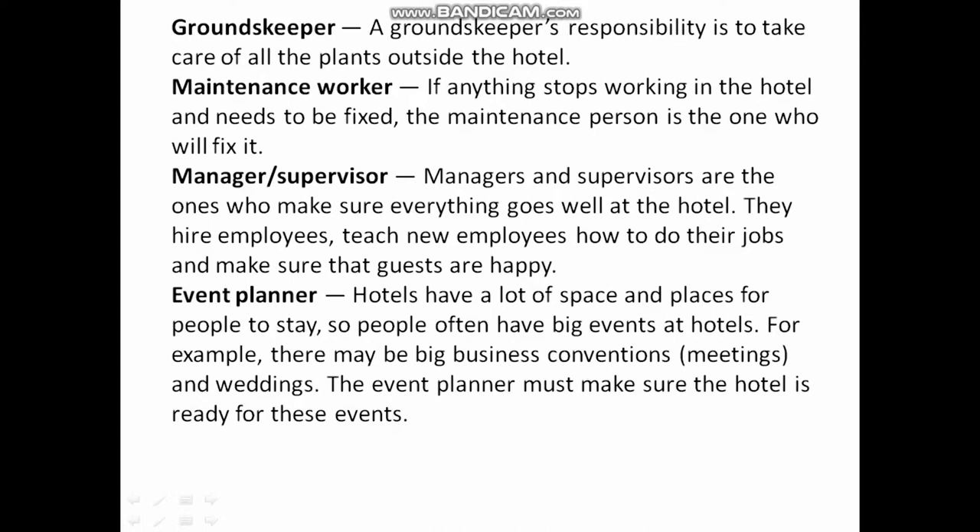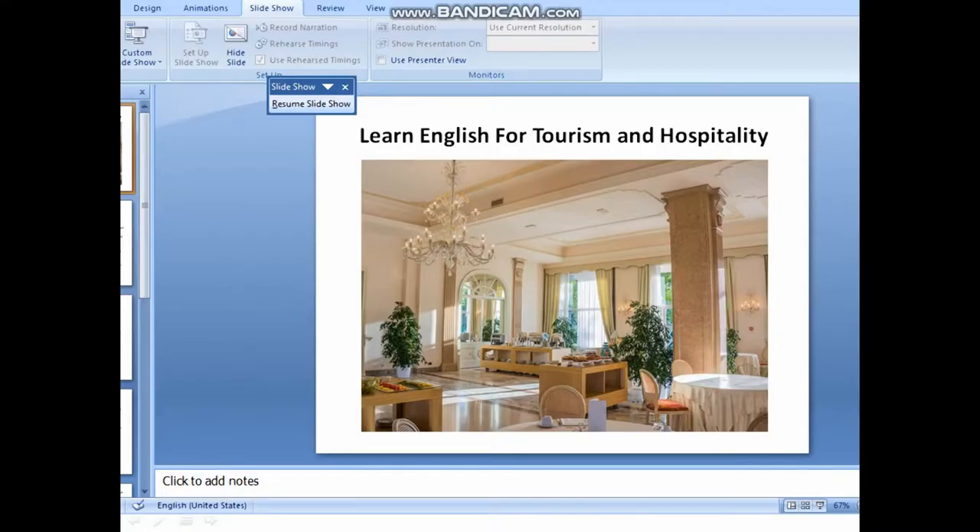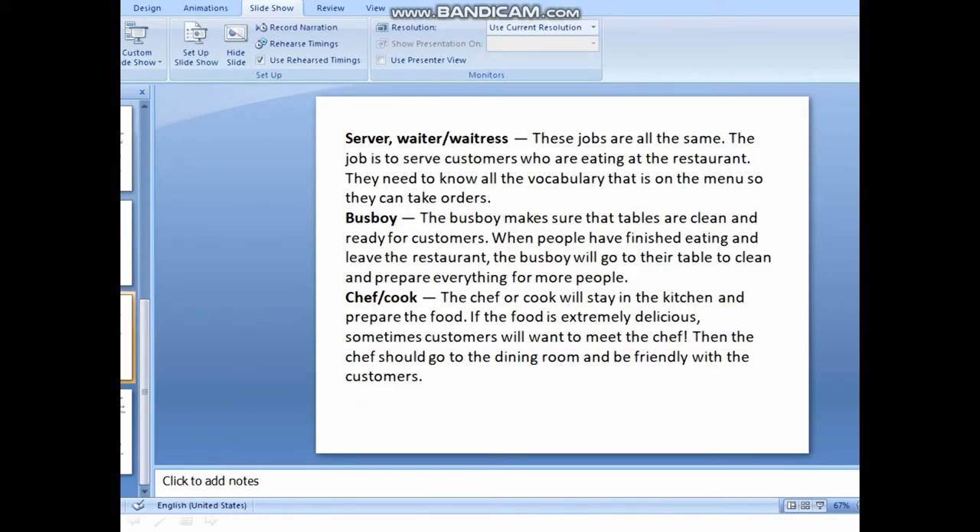Event planners must make sure the hotel is ready for these events. So these are the various job titles and their responsibilities. It's very important to know them — for example, if you are a hotel guest, you will know who to reach out to for food or for cleaning your hotel room. You can give feedback to the hotel concierge and they will direct you to the correct person for help.